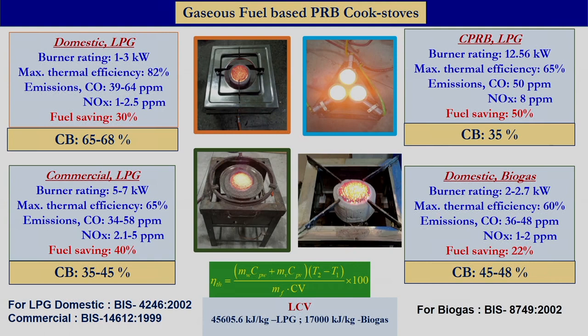We also developed the cluster burner with power in the range of 12 to 15 kilowatt, providing fuel saving in the range of about 50 percent. For biogas, we have also developed a porous radiant burner having fuel saving of about 22 percent. All these burners are tested as per the protocol available in India — the BIS standard — with both thermal efficiency and emissions measured by conducting the standard water boiling test.